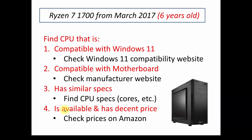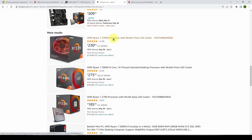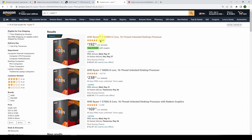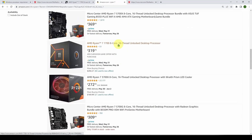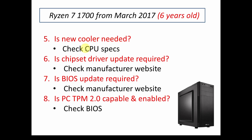Once I've got that, I need to find out if it's available and has a decent price, so I go to Amazon. You can see there's a 2700X with a cooler for $230, or you might choose to spend less — $192 for a 5700. You're going to have a lot of choices. You also need to consider whether a new cooler is needed. If the new CPU is 65 watts versus maybe 100 watts, you may need to get a new cooler as well.